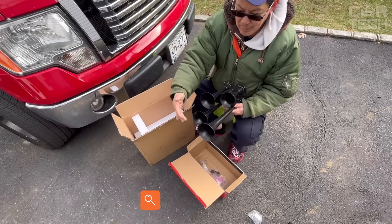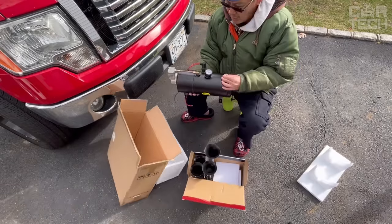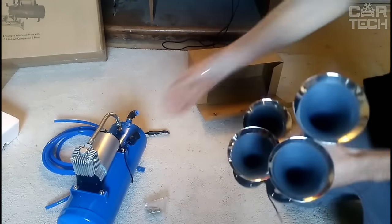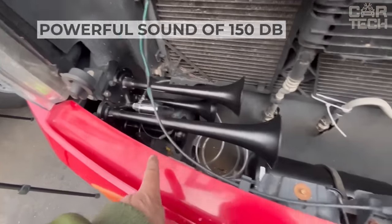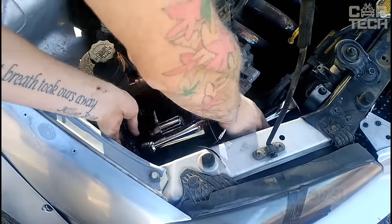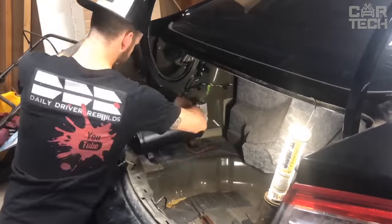Powerful Horn with Compressor. If your car is not noticed on the road, or pedestrians jump out onto the roadway, and impudent drivers cut in line without showing turn signals, then give them a good whistle. A compressor with a pressure of 120 PSI and 4 chrome-plated horns produce a powerful sound of 150 decibels, which will be heard by everyone in the neighborhood. The unit is powered by 12 volts, and all the necessary tubes, washers, and fasteners for installation are included.